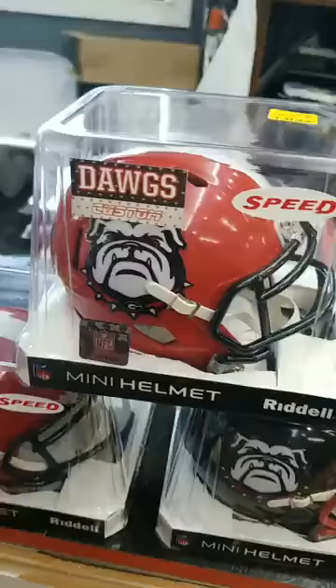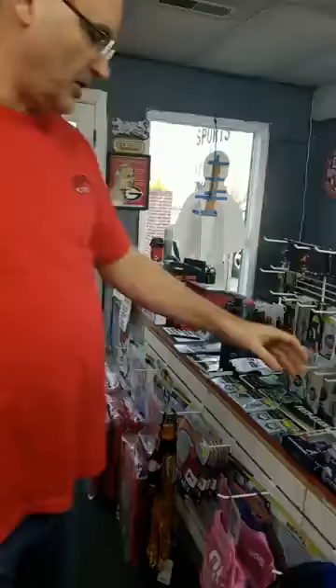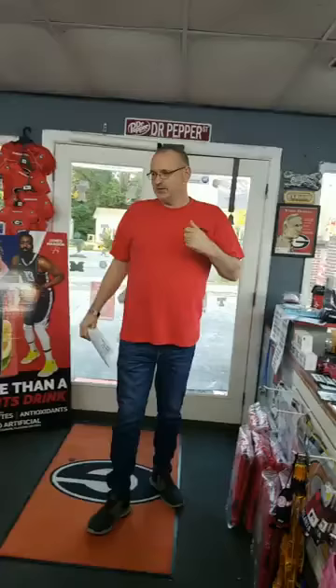We got those custom helmets — they're great for the signing. We had these done custom, it says 'Dogs' custom. Also, the golf balls are 12 bucks. And we got pylons for 40 bucks, also available for the signing.